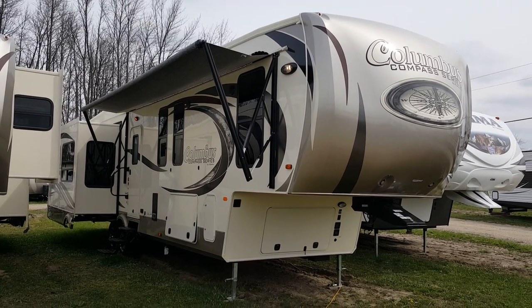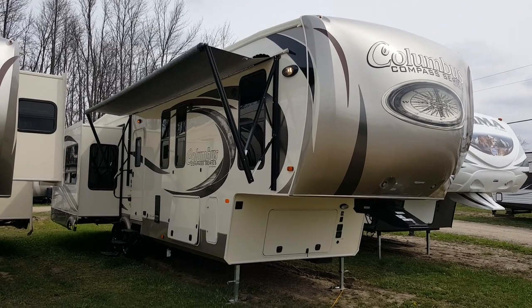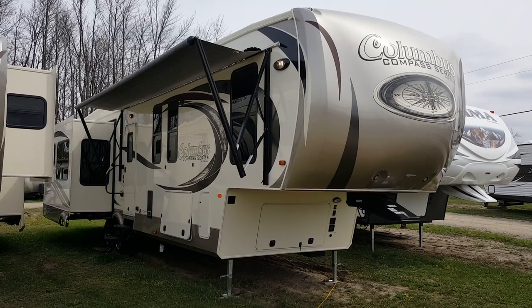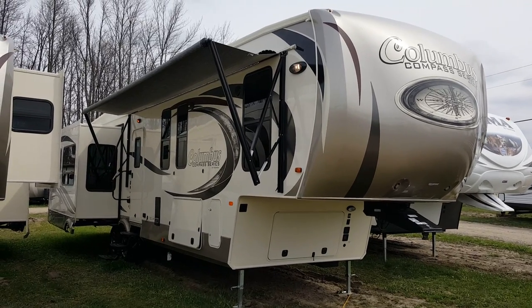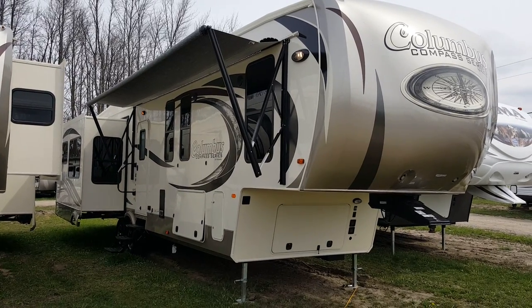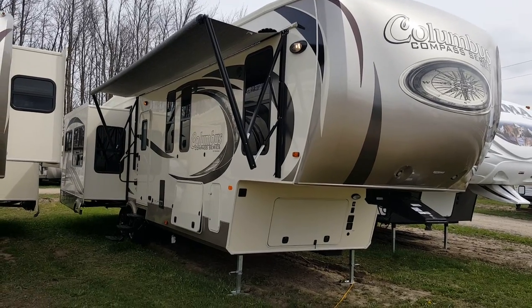Hey everyone, Jonathan Allum here at Campwood RV in Stratford. I'm here to show you the new 2017 Columbus Compass Series 377 MB. It's a 37 foot 2 bedroom luxury 5th wheel made by Palomino RV. It's got 4 power slide outs with a middle bunk room, front queen bedroom and large rear living room.